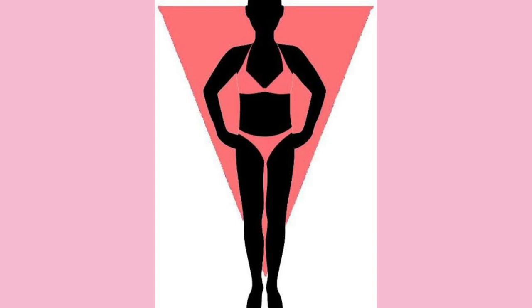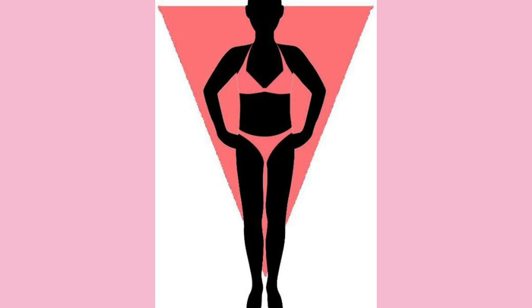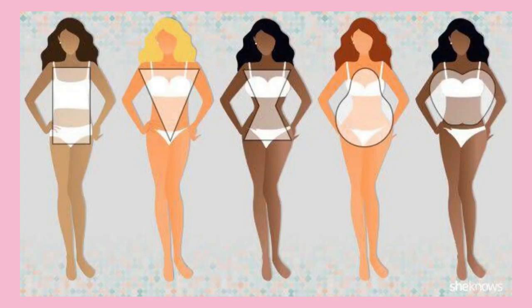This means your shoulder and bust measurements are wider than your waist and hip measurements by some inches. So you might want to dress in a way that will take away attention from your shoulders. If you don't know what your body shape is, I think I've made a video about it and I would leave the link in the comment section below.